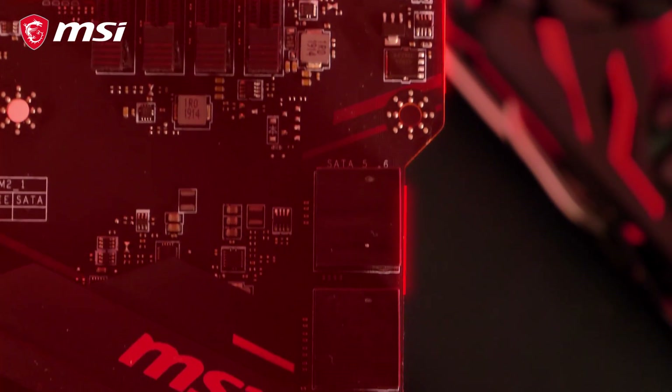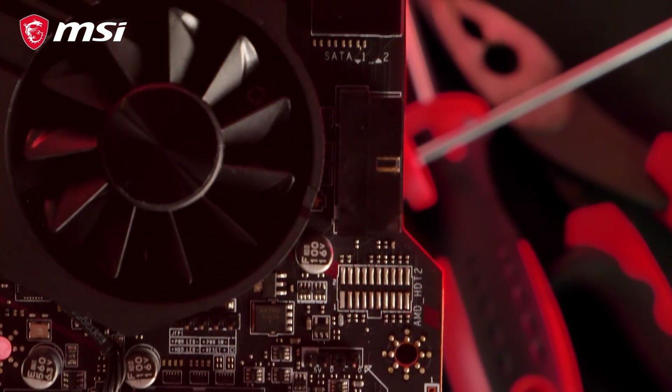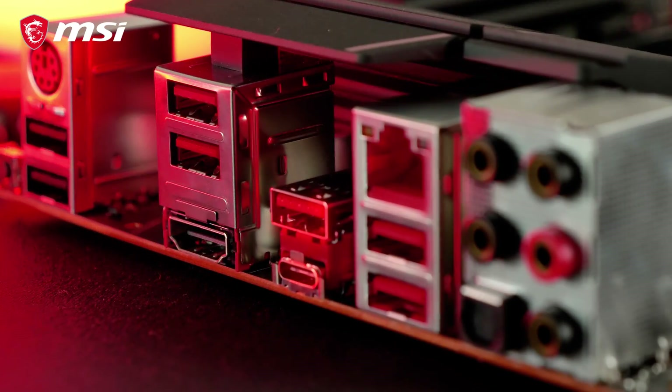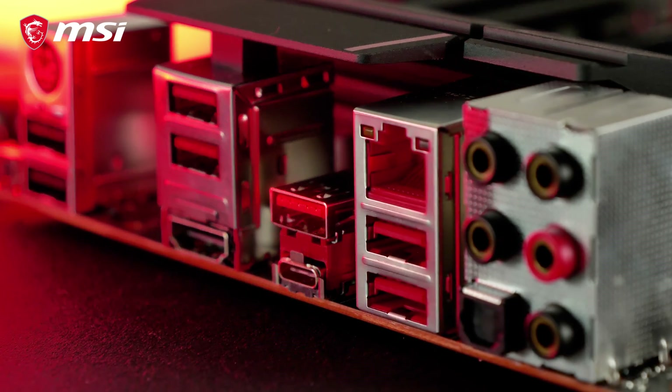Because of its atypical PCB design, the MPG X570 Gaming Plus offers easy access to the SATA ports and front USB header. The motherboard also features USB 3.2 Gen 2 Type A and Type C, with transfer speeds up to 10 gigabit per second.